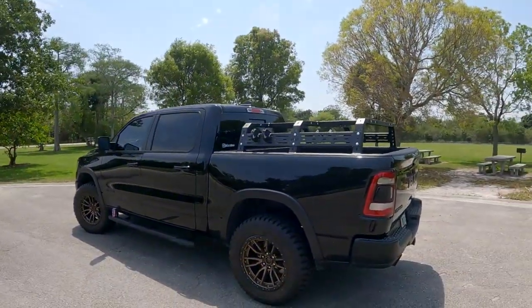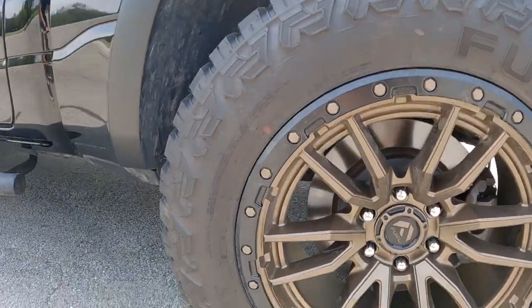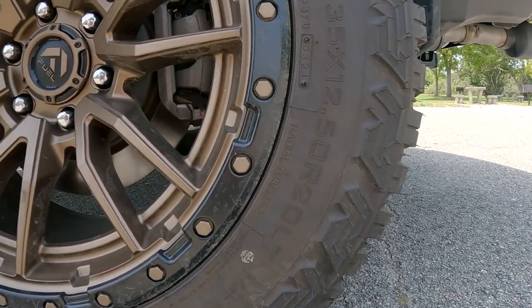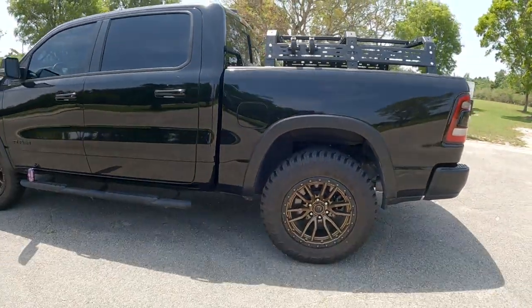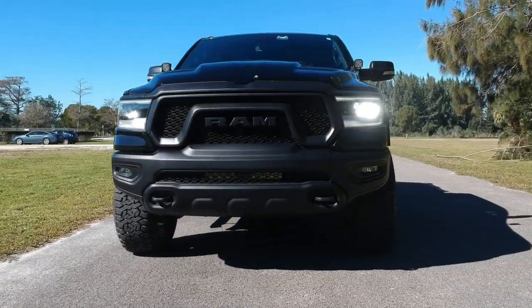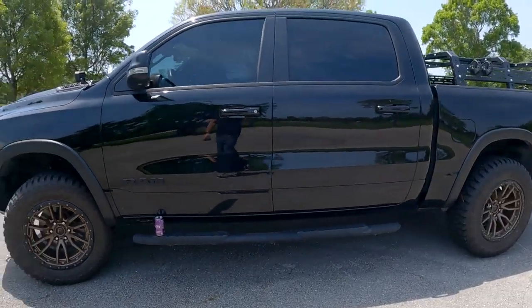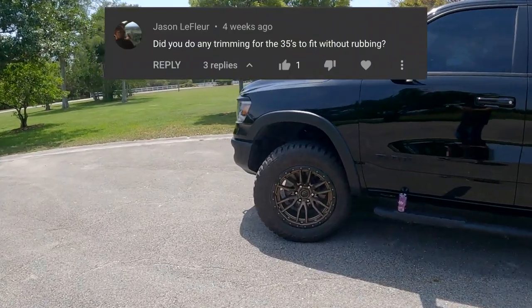Another question asks about the tire specs. Yes, they are RTs as you can see, and the measurements are 35 by 12.5 R20. These are 20-inch Fuel Rebel wheels. I like the design of these wheels — not too aggressive, with a beadlock style that adds a little bit of style and off-road feel. The tires and wheels together are a good combo and I'm really happy with how this setup turned out.